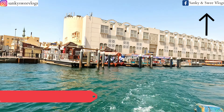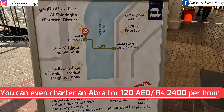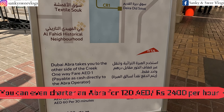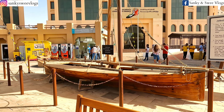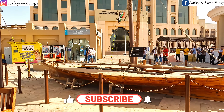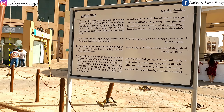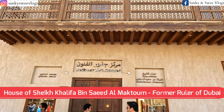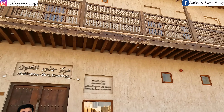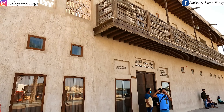Yeh jo boat ride hai kaafi mazedaar hogi, because yahaan pe aapko dono side dikhenge, so kaafi scenic — you should enjoy this ride. Hum log yahaan ke famous Gold Souk ghumne ke baad Bur Dubai ki side ja rahe hain, to explore Old Dubai aur Dubai ke baqi souks. Agar aapne hamaara Gold Souk wala vlog abhi tak nahi dekha hai, to yeh video dekhne ke baad zaroor dekhna. Yahaan pe aapko har jagah maps dikhe hain so that you don't get lost.